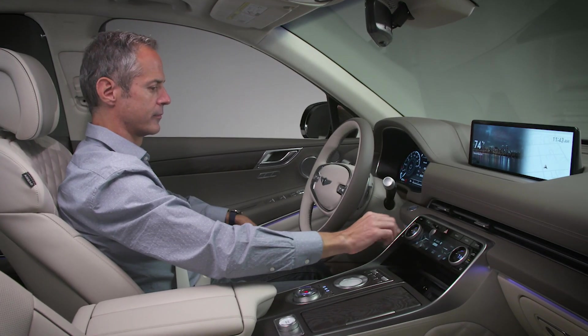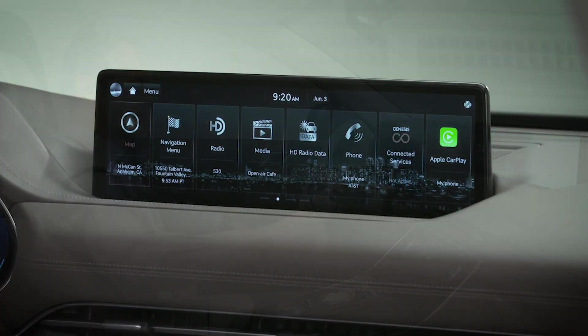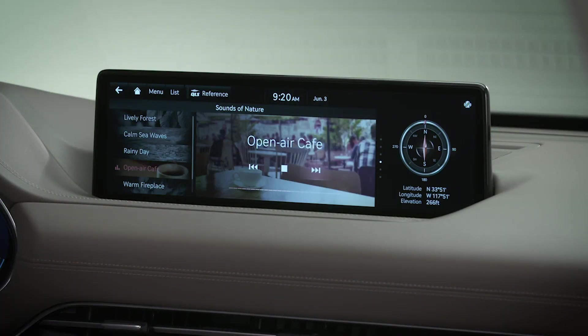For more helpful information on your Genesis, be sure to explore the how-to guides on the GenesisUSA YouTube channel.